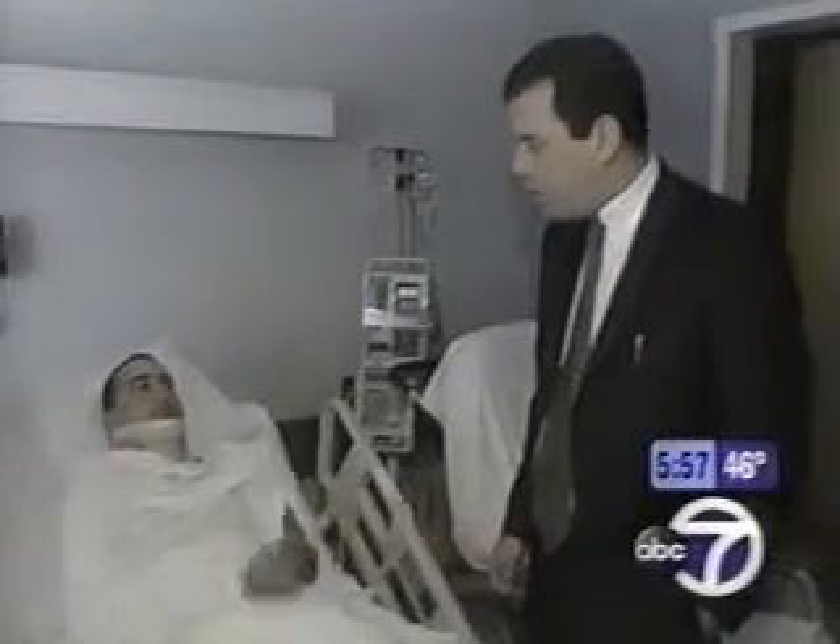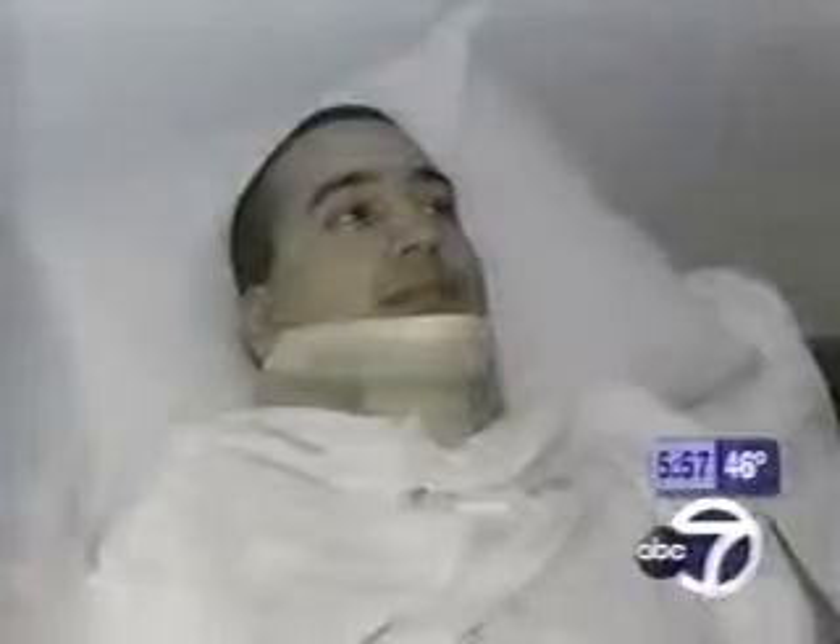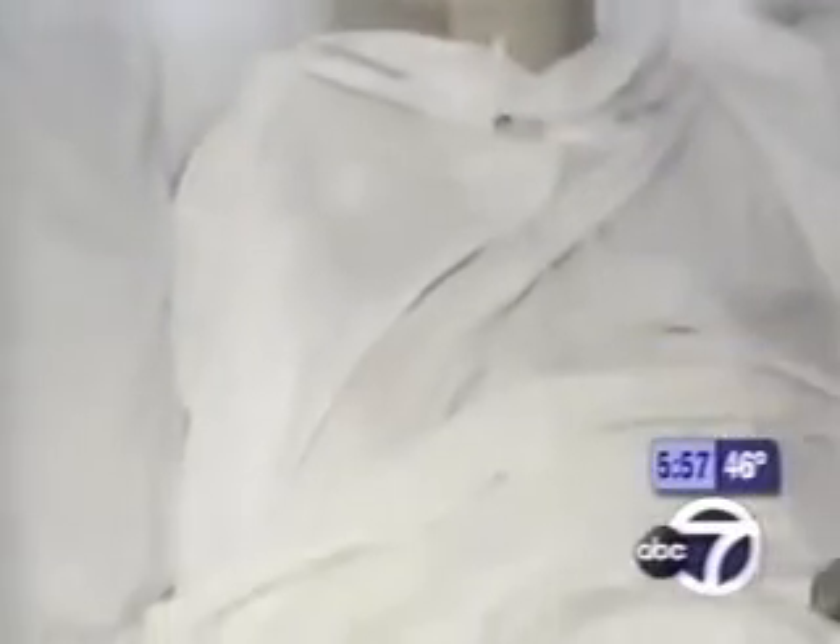Dr. Andrew Elkwood, his surgeon, explains the procedure and why he had to go into both sides of Dylan's neck. He uses the analogy of electric garage doors: one motor isn't working, so you go to the garage door next to it and run the chain off the same working motor. So we go to the working part of the spinal cord and bring it across. There are some working parts of his spinal cord on the affected side as well.